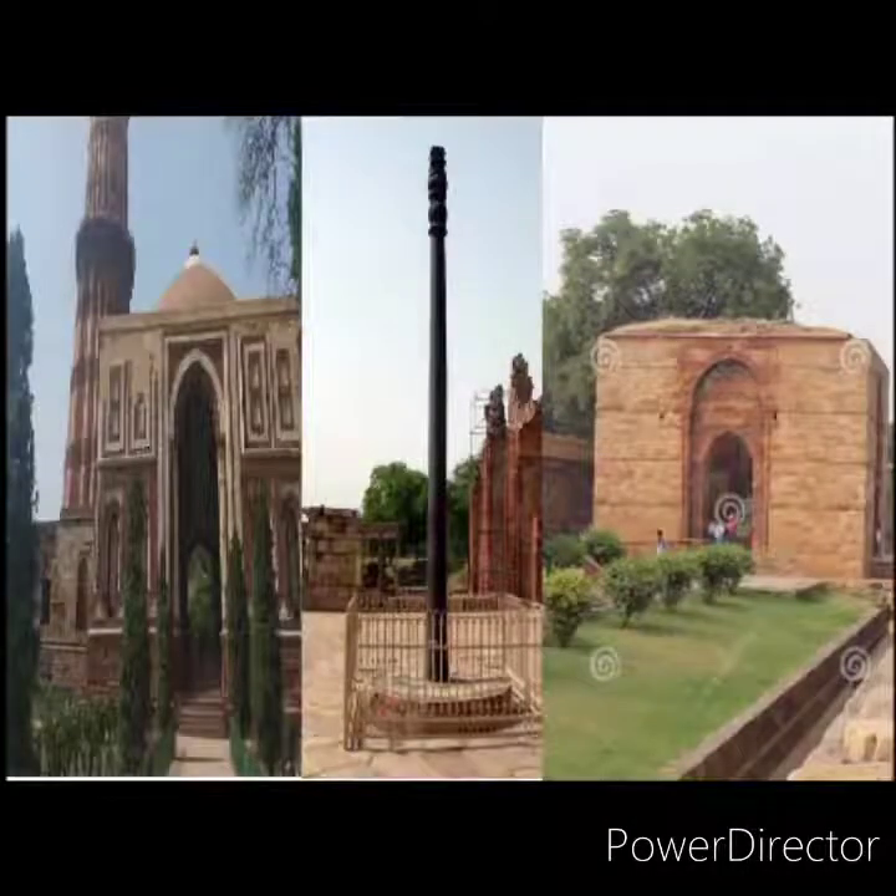The Qutb Minar is surrounded by various structures such as the Alai Darwaza, Iron Pillar, and the tombs of Iltutmish, Alauddin Khilji, and Imam Zamin. Together, all these structures with the Qutb Minar are referred to as the Qutb Complex.